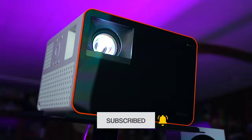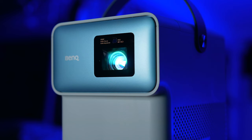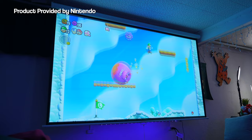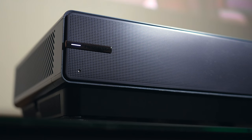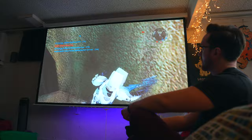From then on, projectors have gotten significantly better with razor sharp 4K or even 8K resolution, brighter, more vibrant colors, ultra low input lag, booming built-in speakers, tons of connectivity options and even unique designs and form factors. The versatility of a projector compared to a TV is pretty awesome. Once you discover what you can do, you're never going to look back.